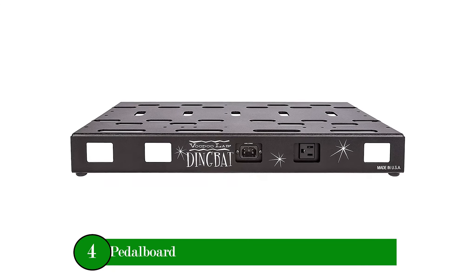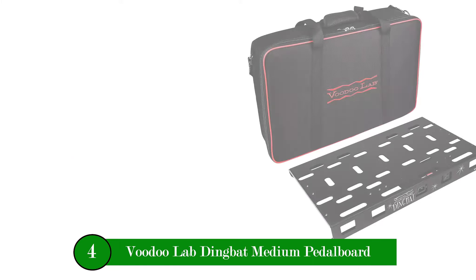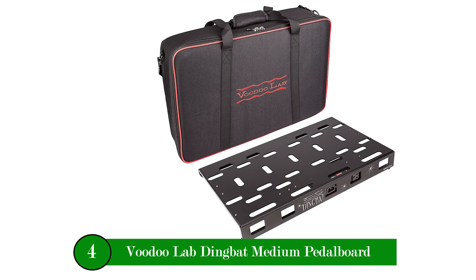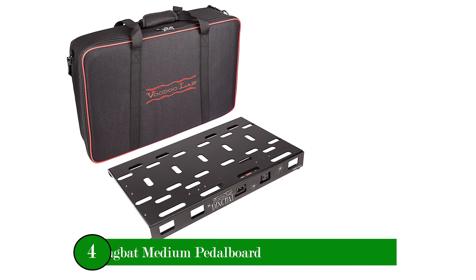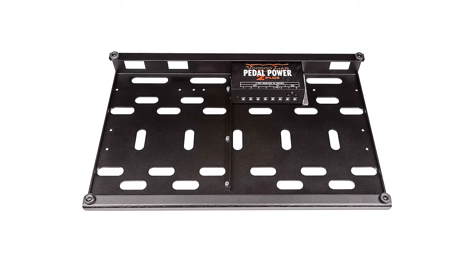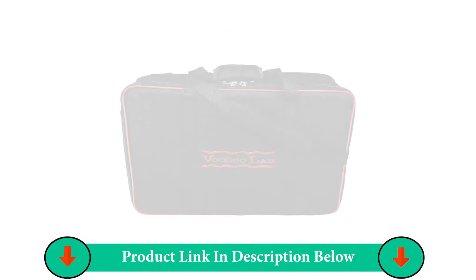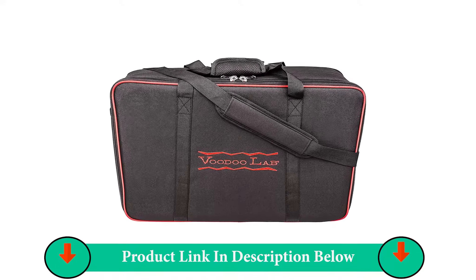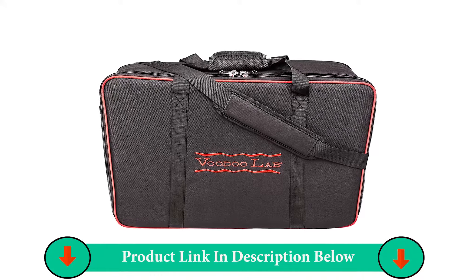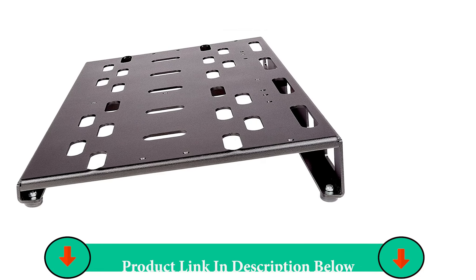Number Four Product: Voodoo Lab Dingbat Medium Pedalboard. Features a lightweight American 6061-T6 aircraft-grade aluminum chassis, and a pre-mounted Voodoo Lab Pedal Power 2 Plus power supply with 8 isolated outputs. Plenty of room for mounting an additional pedal power unit below the pedalboard. Includes an assorted power cable and adapter kit.